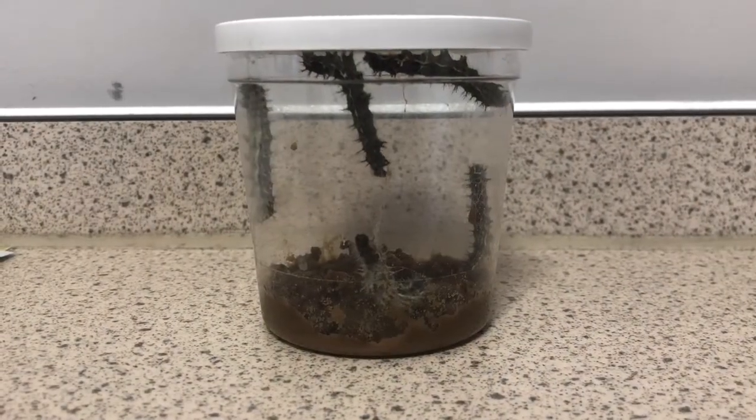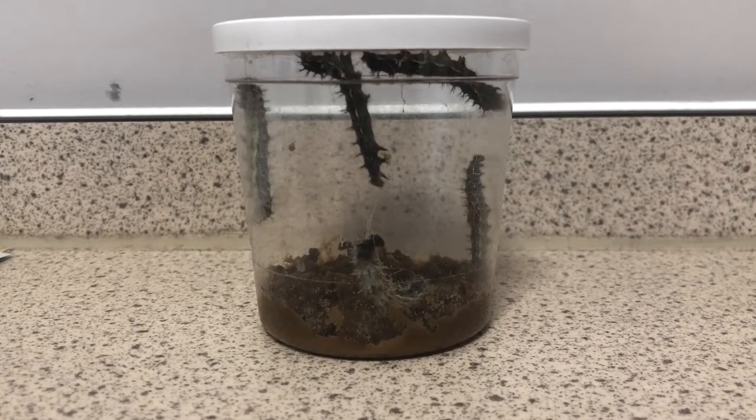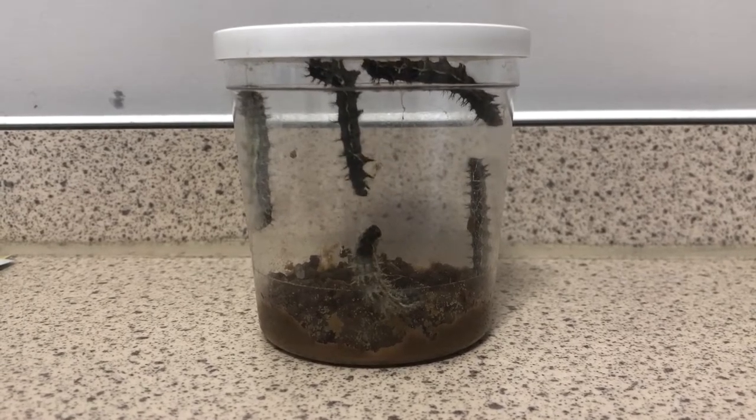Well, that was the butterfly release from four or five years ago. We're back to the present — here are our caterpillars again — and hopefully you'll join us for the whole journey of these caterpillars right the way through to their own release.